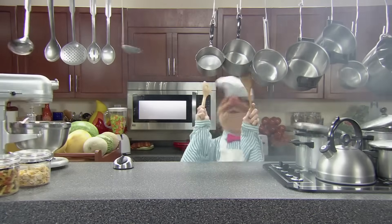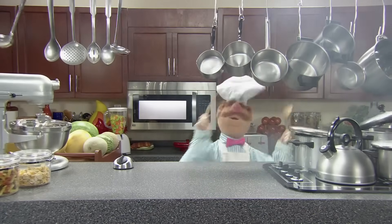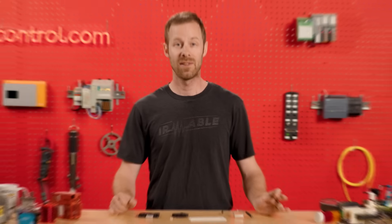Mislabeling spices might create a bit of kitchen chaos, but mislabeling wires could result in much worse than a stomach ache. To help explain, we present David's Corner.